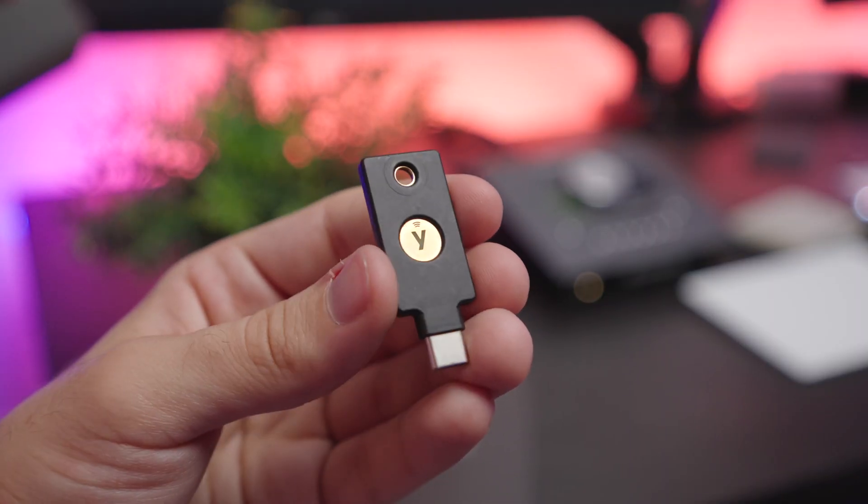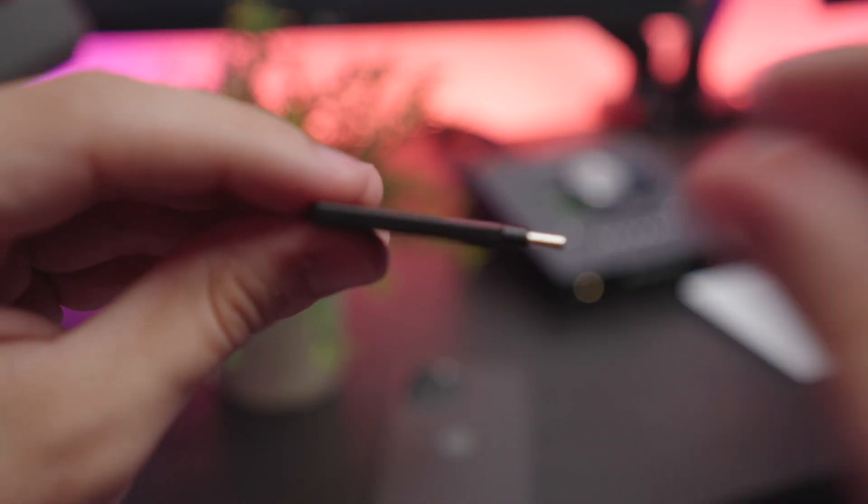The YubiKey 5C does have one extremely neat trick up its sleeve. You can store two-factor authentication codes locally on the security key. Instead of storing these codes in the cloud or offline on a single device, you can actually store your app-based two-factor authentication codes on the security key itself.